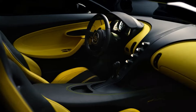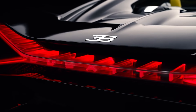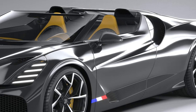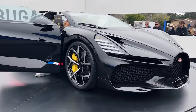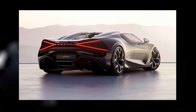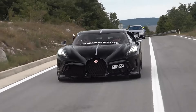The Bugatti Mistral is a work of art on wheels, with a design that is both elegant and purposeful. Every curve and contour of the Mistral's body has been meticulously sculpted to optimize aerodynamics, ensuring maximum stability and speed. From its sleek profile to its aggressive, Chiron-like grille, the Mistral exudes an aura of sophistication and power that is unmistakably Bugatti. Its looks are enhanced by four vertical LED headlights, which are reminiscent of the La Voiture Noire, adding a touch of refined elegance to its design.